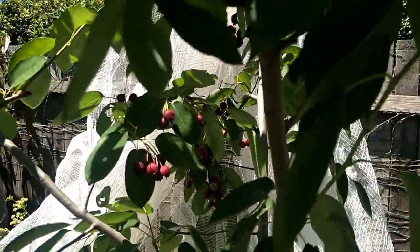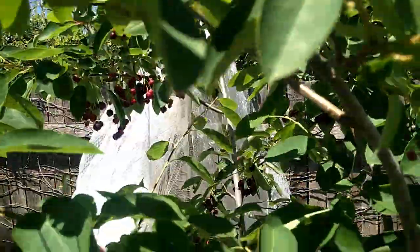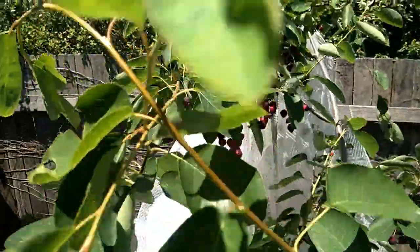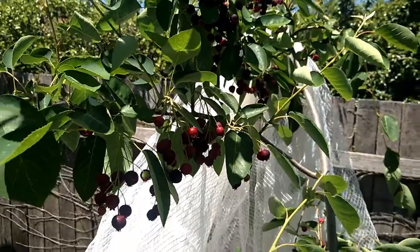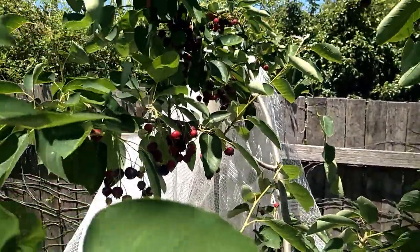Let me show you — I want to save some for my parents-in-law when they come down to try them. Last year they didn't get a chance because we had less berries and they also came a little bit later. So I just want to save some and put the net back so they can have a chance to try the berries.